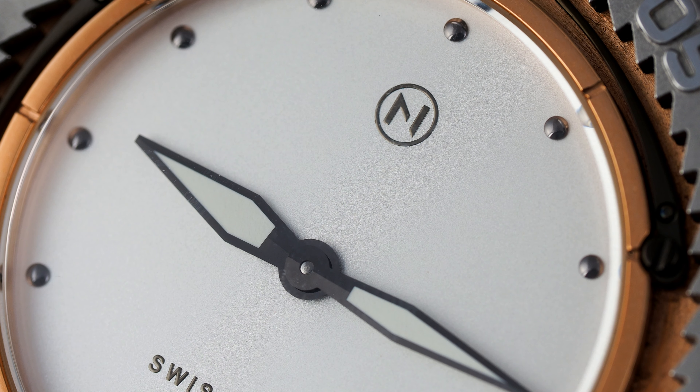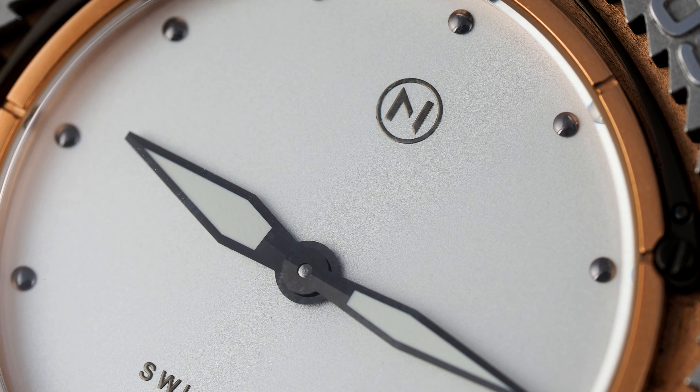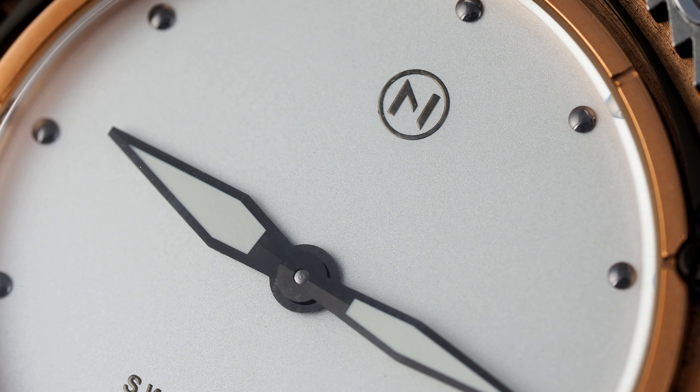Anyway, thank you very much for watching, and I look forward to reading your comments about this unusual watch. If you enjoyed the video, do remember to subscribe to see more here in the future. This is Amon from Watch Chronicler dot com, out.